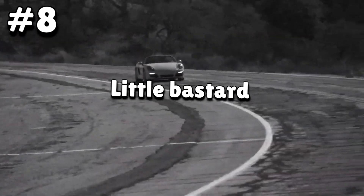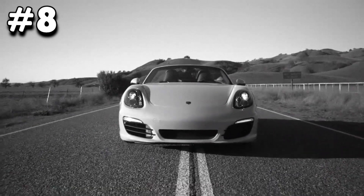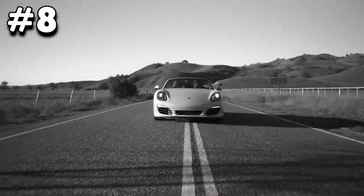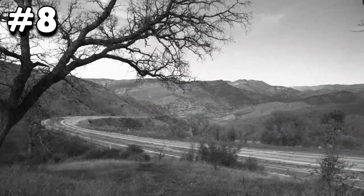Number eight: Little Bastard. Little Bastard is the name given to the Porsche model which actor James Dean once drove. Sadly, it was also what killed him.